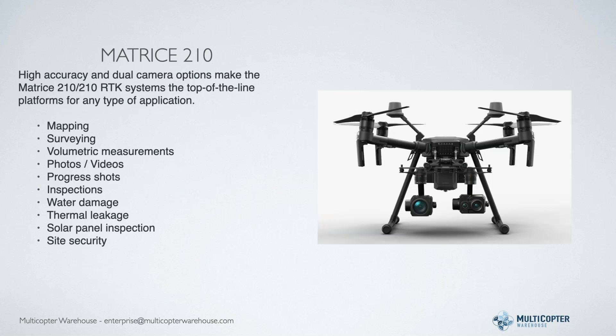The big Mac daddy of all these is the Matrice 210. The big advantage is being able to have dual cameras - a regular daylight or zoom camera and a thermal camera - doing multiple tasks at the same time. It's the top-of-the-line platform for any type of application: mapping, surveying, volumetrics, photos, videos, progress shots, inspections, water damage, thermal leakage, solar panel inspection, site security. If you want to do it, the Matrice 210 is the big daddy. The aircraft alone starts around $10,000, with payloads ranging from around $2,000 for a good daylight camera up to almost $13,000 for the XT2 thermal camera.